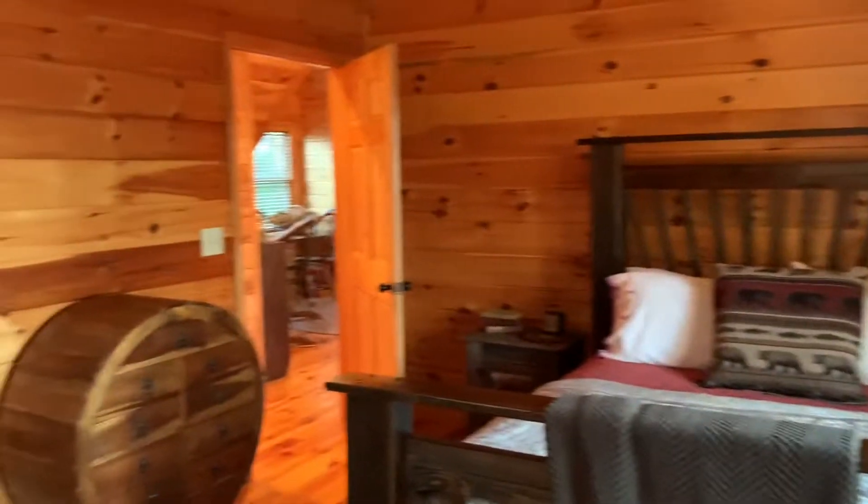All right, so that's it for the upstairs. Let's go into the basement.